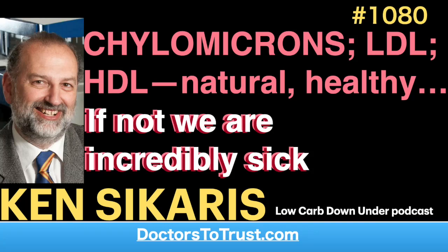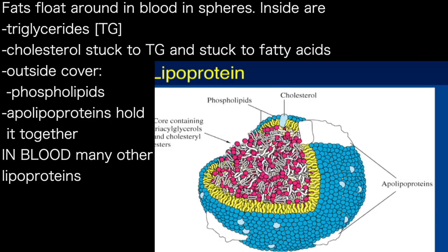So this is how fats float around in our blood, in these spheres. Inside the sphere are fat, or triglyceride, and cholesterol stuck to triglyceride — or cholesterol ester — cholesterol stuck to fatty acid. And outside is this surface of other fats, phospholipids and cholesterol, as well as some proteins, some big chunky bits to try to hold it together.